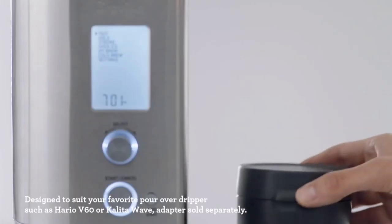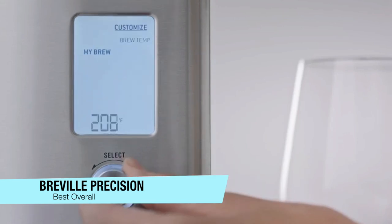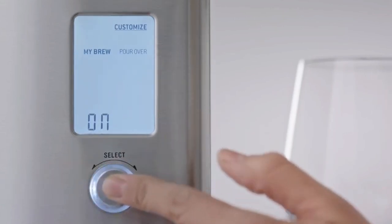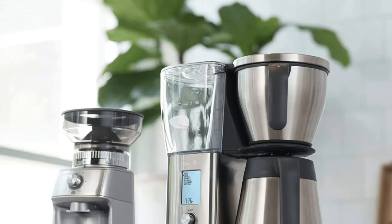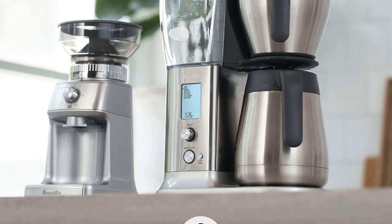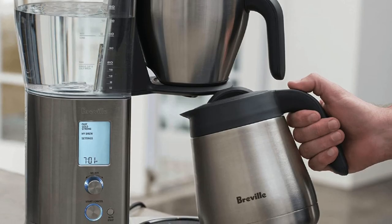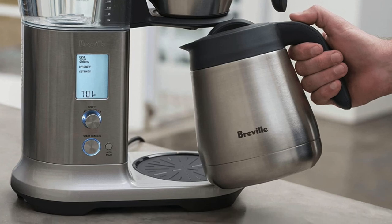Starting off with my favorite overall — the Breville Precision Brewer. This drip coffee maker lives up to its name by brewing coffee at exactly the right temperature and the right amount of time, as established by the Specialty Coffee Association. It can make 12 cups of coffee in about eight to nine minutes, which is very quick compared to others on this list.